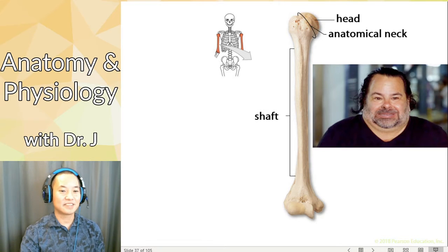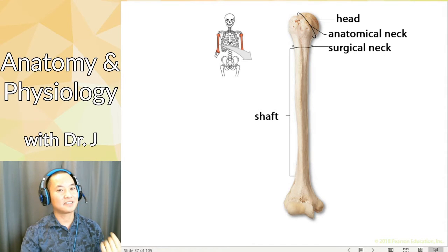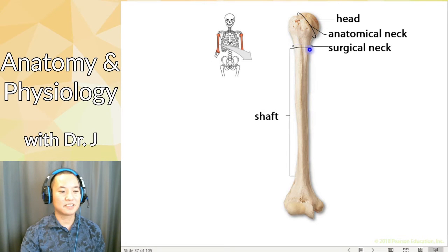The humerus has an anatomical neck, but it also has something called the surgical neck. Why is it called the surgical neck? Well, this is a weak point. If someone breaks the neck of their humerus, they're more likely to break it at this thinner part — the surgical neck — than at the very thick anatomical neck. The anatomical neck is more relevant in comparative anatomy with other animals, but the surgical neck is the one more frequently broken of the two.